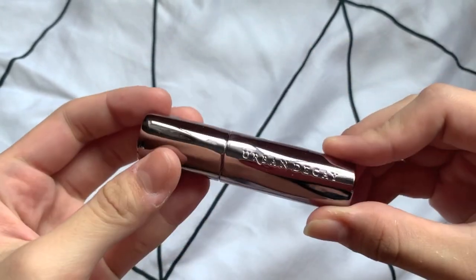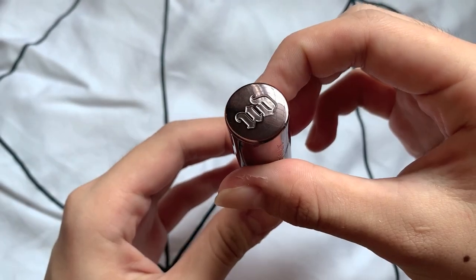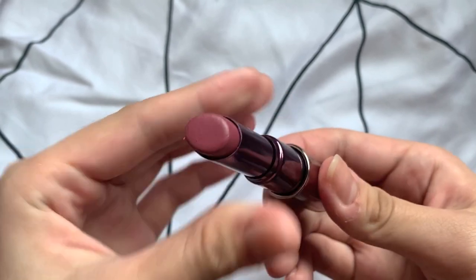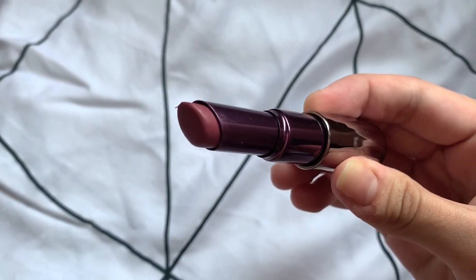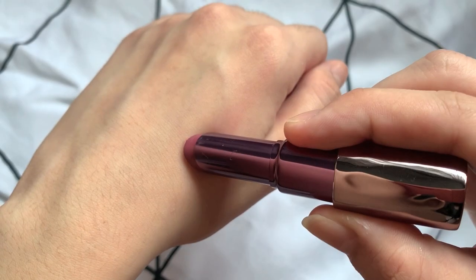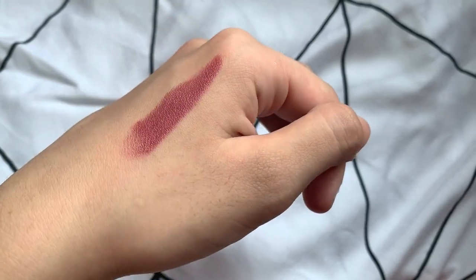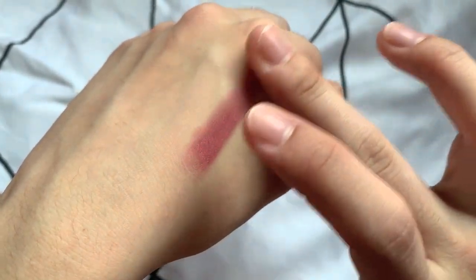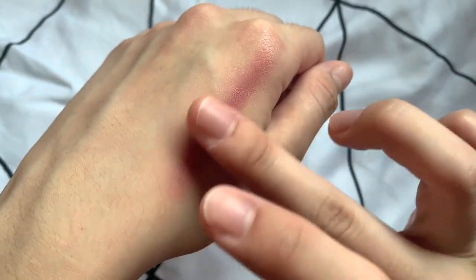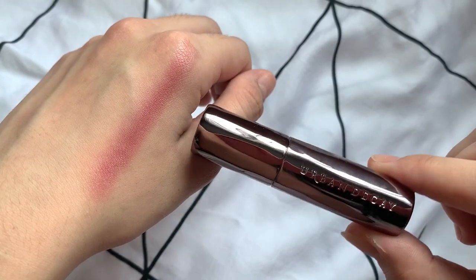This is from Urban Decay — this is the Vice Lipstick in shade Rapture. This colour takes on a darker tone compared to the previous lip products and is more towards purple than pink. The texture is creamy and it applies very well, and because of its creamy texture it doesn't dry the lips, which is a plus point. There is minimal shine and it does transfer. This is something I'll reach for when I want to create a more mature or chic look.